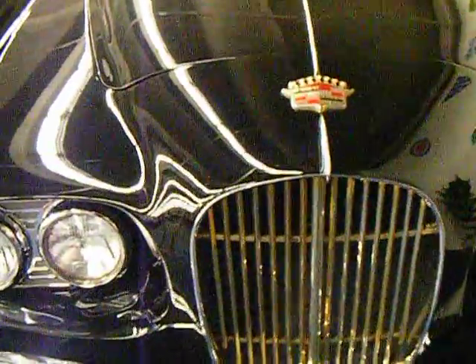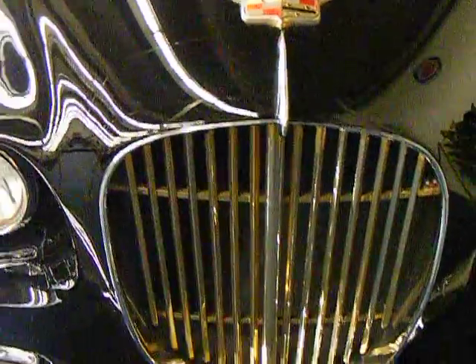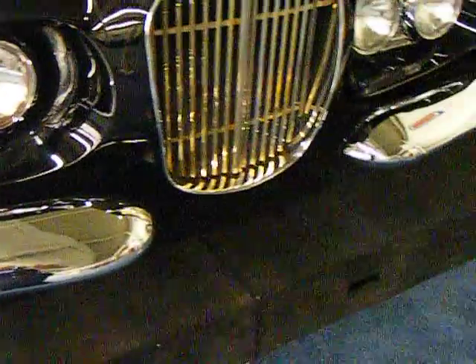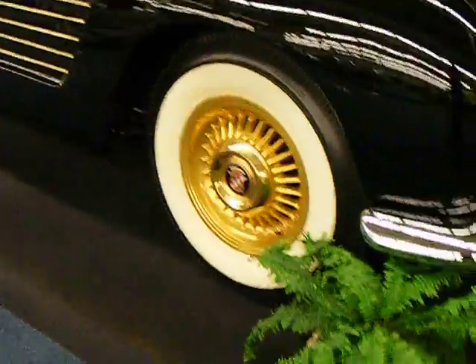This car has some features that don't make it look like a Cadillac. You can see the Cadillac emblem on the hood, of course. Very strange front grille, dual separate bumpers, and the gold rims.